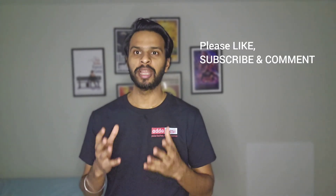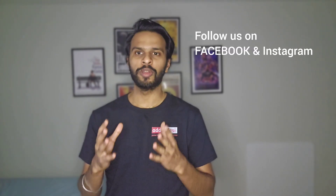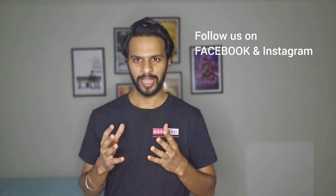At the end, as always, I would like to wish you all the very best for all your future endeavors. Please like, subscribe, and comment on our channel. Also, please don't forget to follow us on Facebook and Instagram. Thank you.